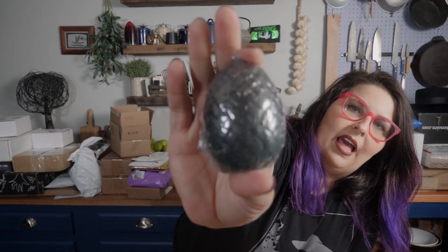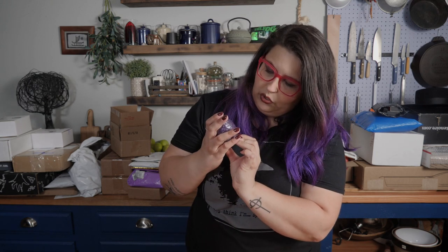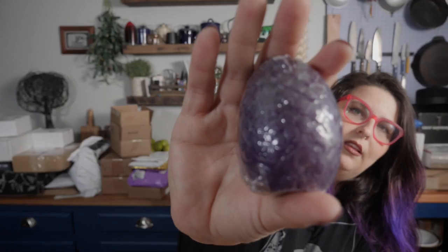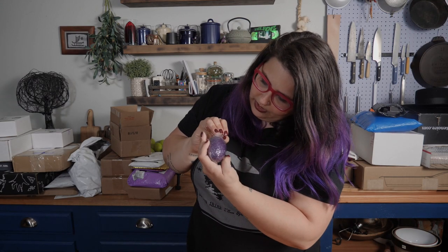We have the dragon's eggs, which I believe are both in the ice and fire set. Here's one of them - it has a beautiful ombre from black to green with glitter. The other one doesn't have that ombre effect; this one is straight purple. You can see the scales on all of these - the molds are really good.